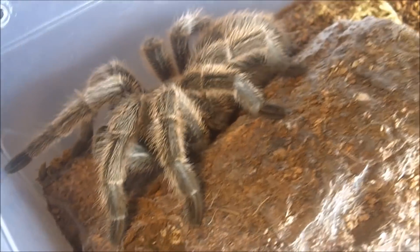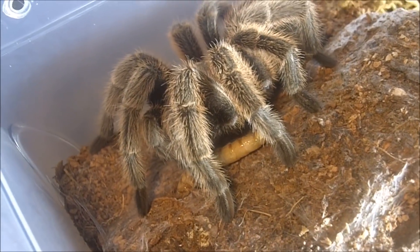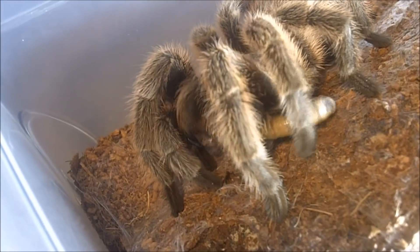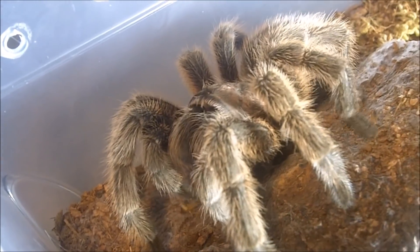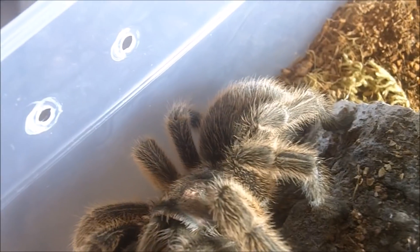Adult female Grammostola porteri — wow, that is a really slow attack, but super healthy.